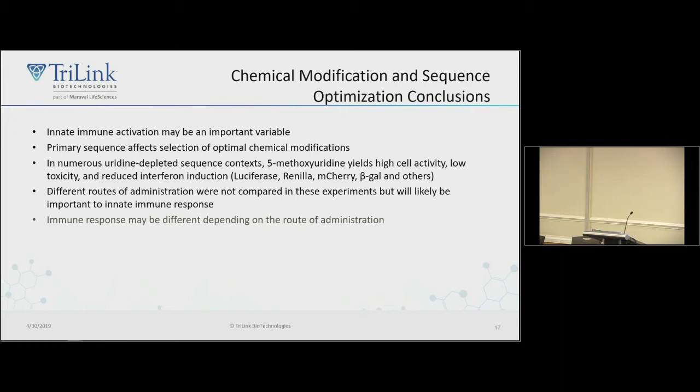Conclusions: innate immune activation is an important variable. Primary sequence matters, so optimize in your sequence context. In numerous sequence contexts, uridine depletion improves activity and allows use of 5-methoxyuridine. Also, the route of administration matters — if you're using a lipid nanoparticle, you're probably trafficking through the endosome and will encounter toll-like receptors. With electroporation you probably won't. In vivo, there's a whole other set of things to consider.